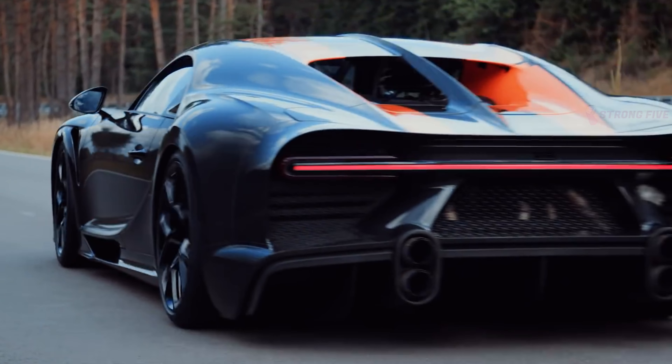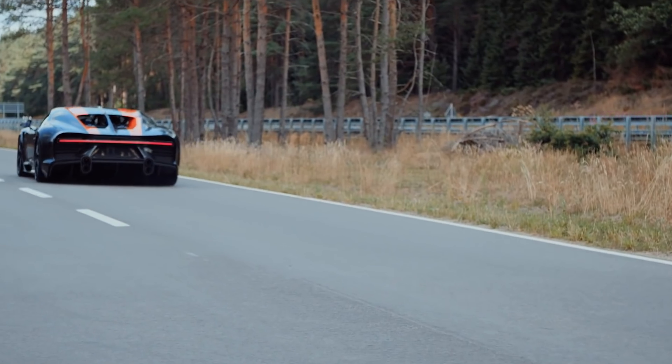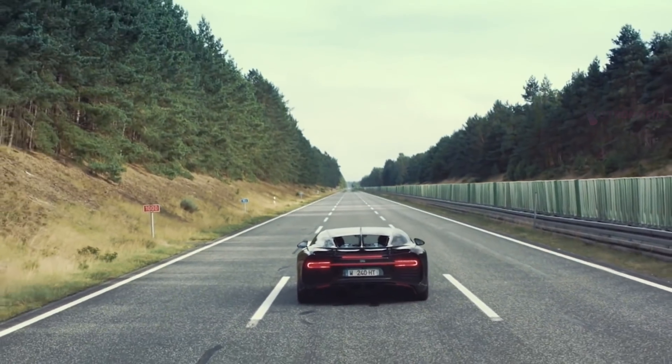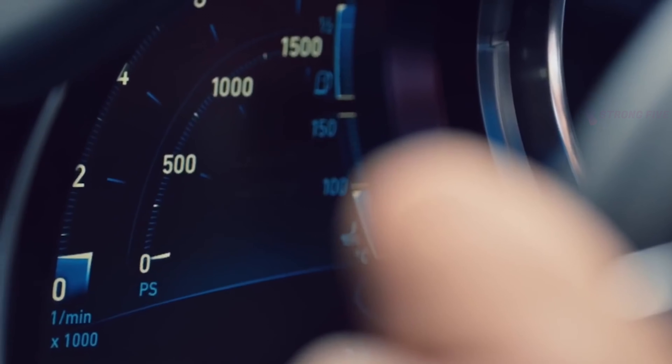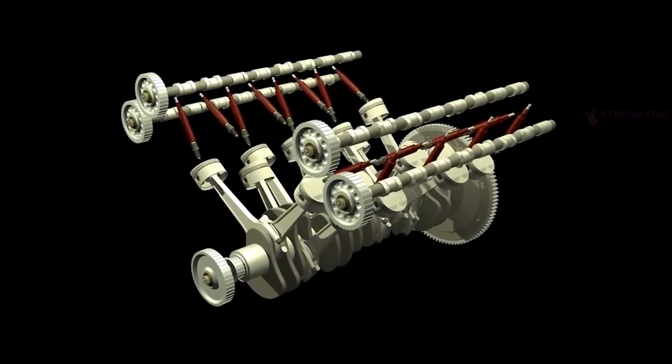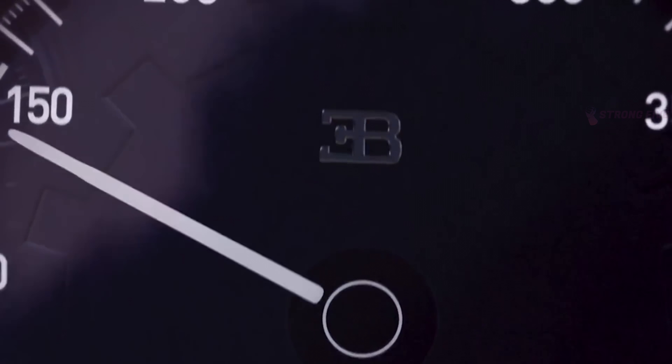W16. The first engine that we will show today is the legendary 8-liter 16-cylinder W16 with four turbo compressors. For the first time, it got inside production cars already in 2005, and it is too early to talk about a well-deserved retirement.